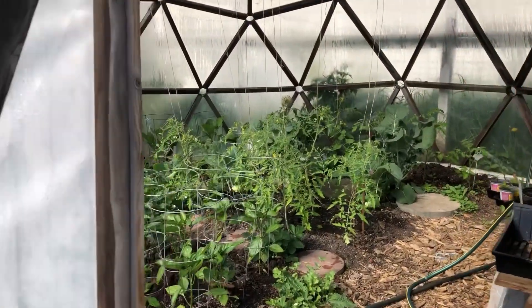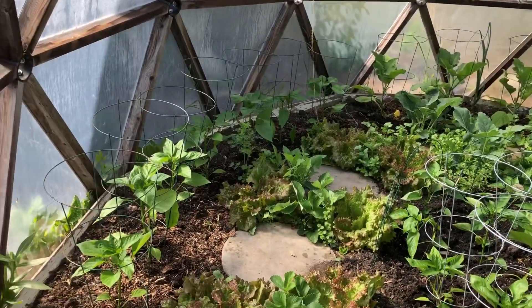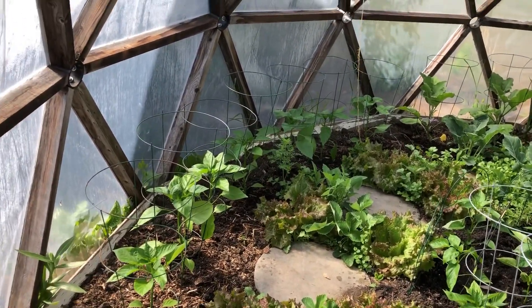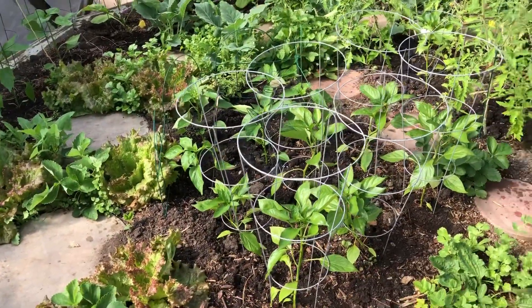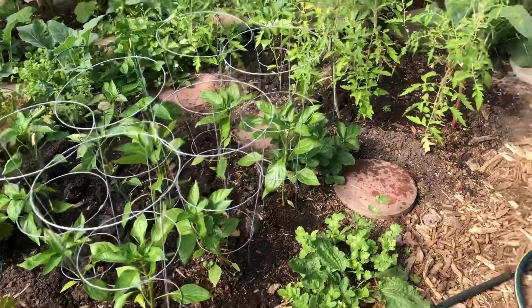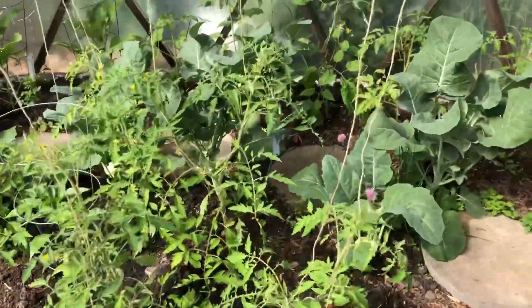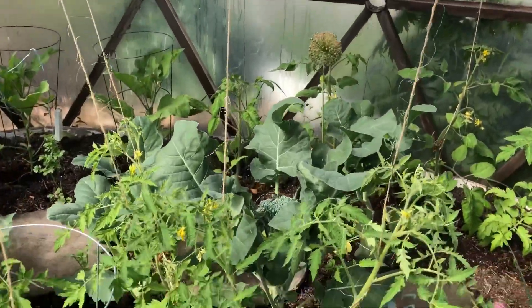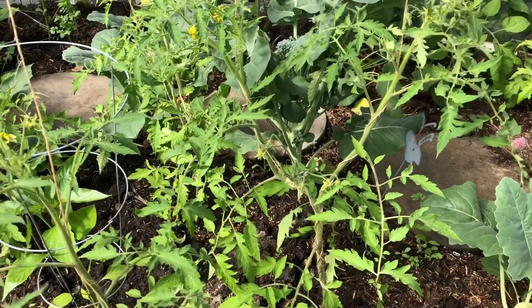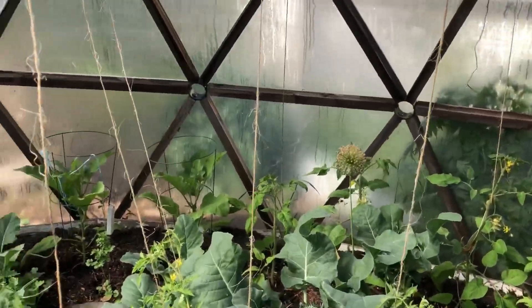The geodesic dome greenhouse is planted, and it's planted densely as always. We grow heat-loving plants here mainly, and in the spring we also grow lettuce and cabbage family plants. We usually prune our tomatoes to one stem, but this year we are trying to grow some with two stems to see how that will go.